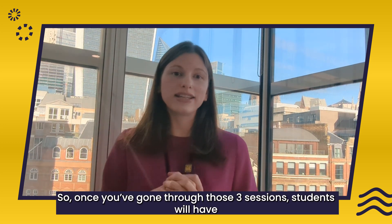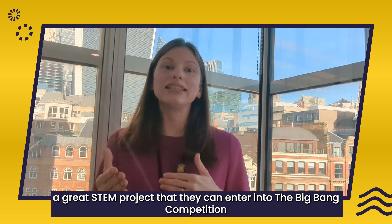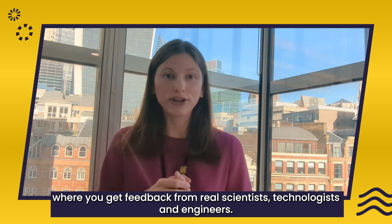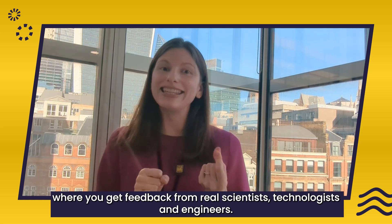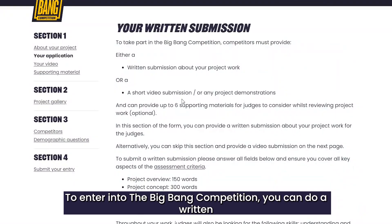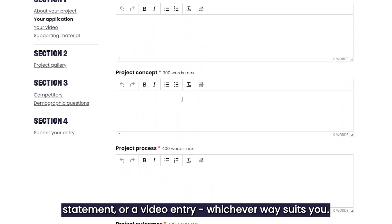Once you've gone through those three sessions, students will have a great STEM project that they can enter into the Big Bang competition, where you get feedback from real scientists, technologists and engineers.